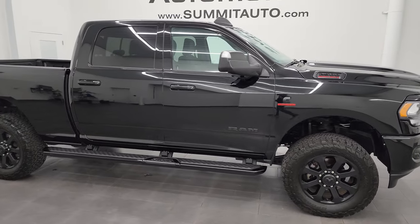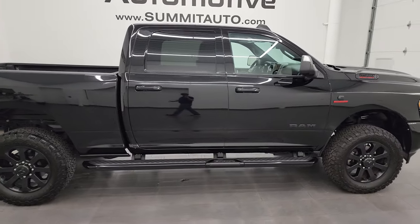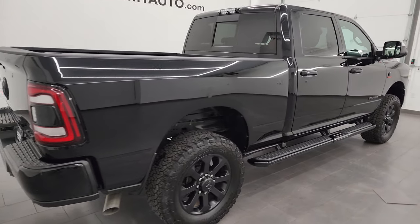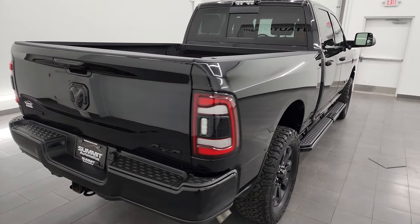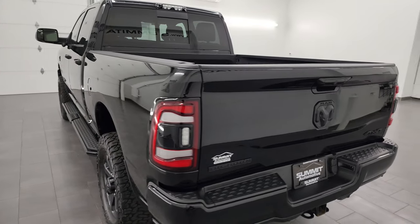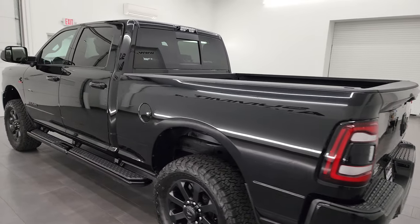Hey, this is Brett, and this 2021 Ram 2500 Crew Cab Short Box Bighorn Level 2 Night Edition is stock number 14119Z. I am here at Summit Automotive in Fondalac, Wisconsin, your new and used heavy duty truck and Ram headquarters.